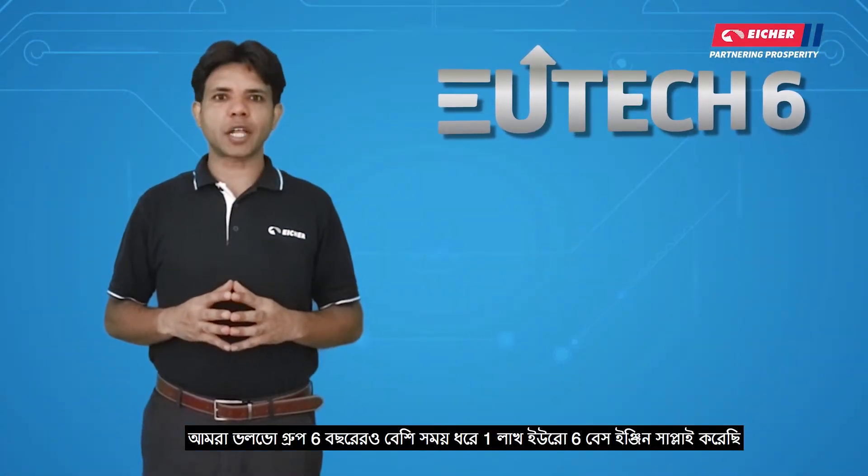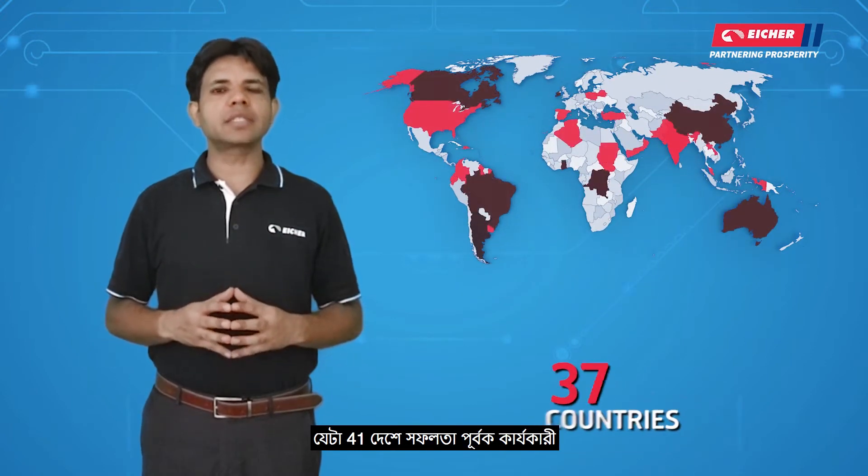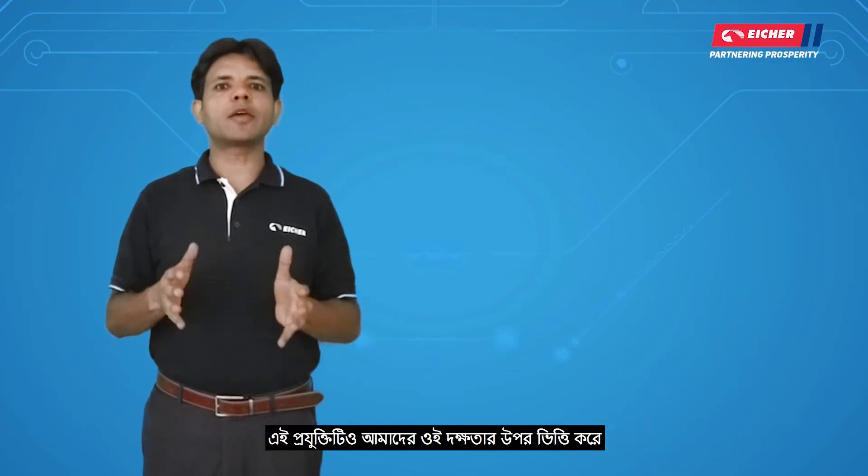In the past 6 years, we have supplied more than 1,000,000 Euro 6 units, which are successfully operational in 41 countries. This technology is based on our expertise.